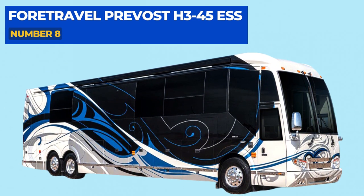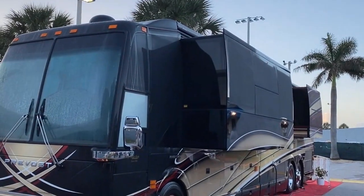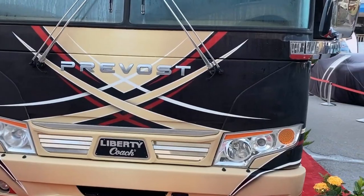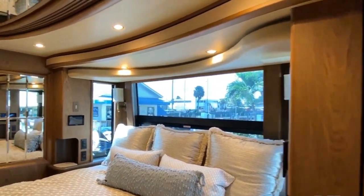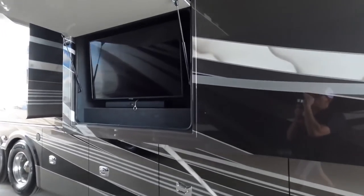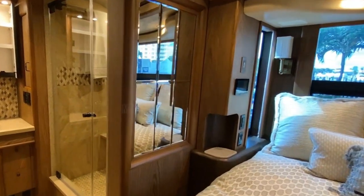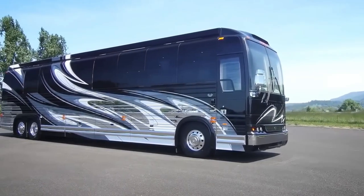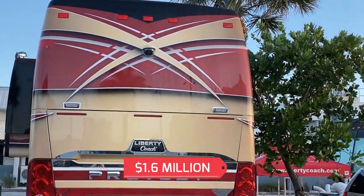Number 8: The Prevost H345ESS. The Prevost motorhome is best described as the Swiss army knife of motorhomes because it excels at being well-equipped to handle whatever comes its way. When staying for an extended period, it offers a washer and dryer, a full-sized bed, televisions, and a retractable outdoor entertainment system. The interior space is taken care of to the ninth degree, with a stylish interior outfitted with all the necessities, a stunning exterior, and cutting-edge technology — which explains the $1.6 million price tag.